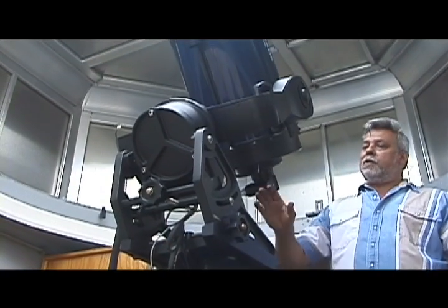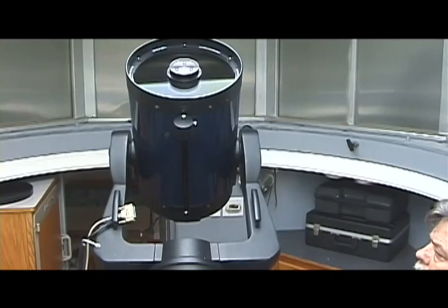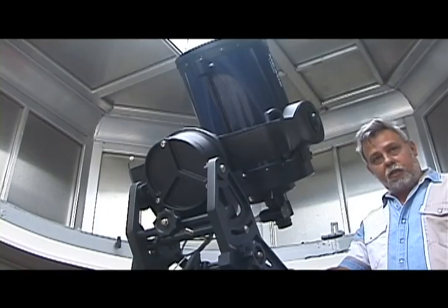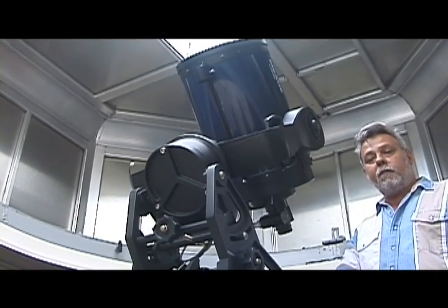This is a Meade LX200 12-inch Schmidt-Cassegrain mounted on a super wedge. It's on an electrically operated pier that goes down and sits on the ground independent of the trailer, so the trailer motion doesn't affect the telescope.